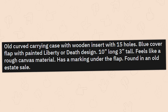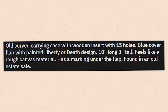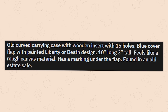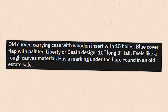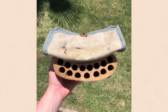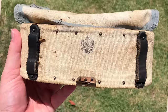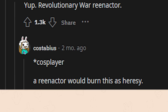Old curved carrying case with wooden insert with 15 holes. Blue cover flap with painted 'liberty or death' design. 10 inches long, 3 inches tall. Feels like a rough canvas material. Has a marking under the flap — found in an old estate sale. Liberty or death — is it some sort of cigar holder? It's a reenactor's cartridge case. Revolutionary War reenactor — a reenactor would burn this as heresy calling it cosplay.